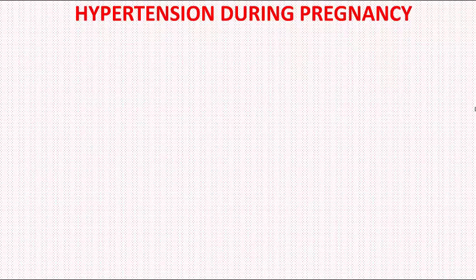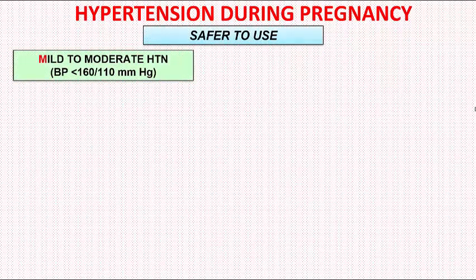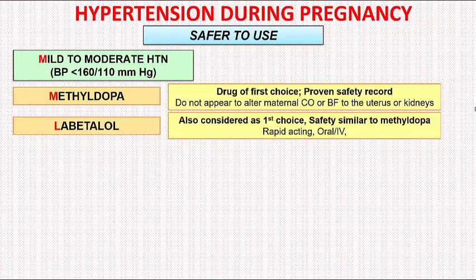We begin with the drugs that appear safe for use in pregnancy, starting with mild to moderate hypertension. The drug of choice is Methyldopa, which has a long and documented safety record in pregnancy. It does not appear to affect maternal cardiac output or blood flow to the uterus or kidneys. The second drug is Labetalol, also considered a first choice by many physicians. It has a safety profile similar to Methyldopa, is rapid acting, and can be given both orally and intravenously.